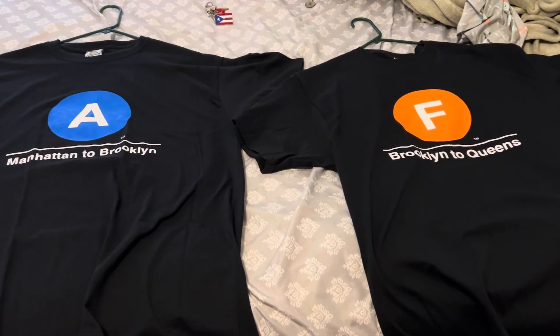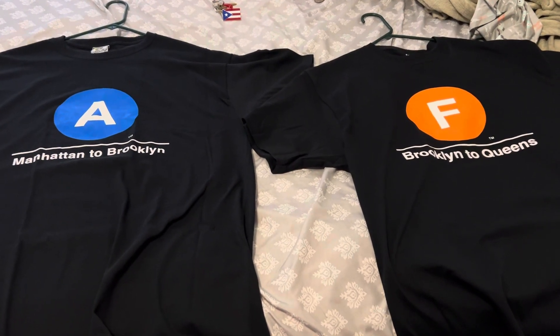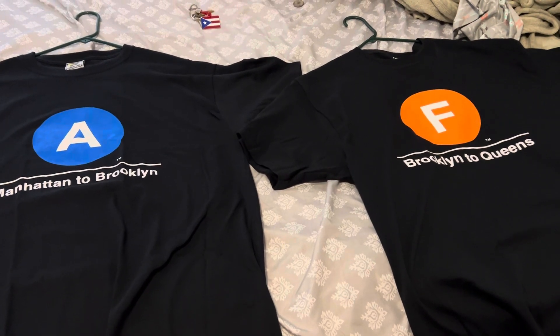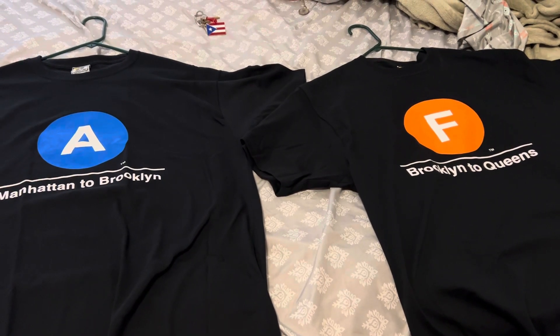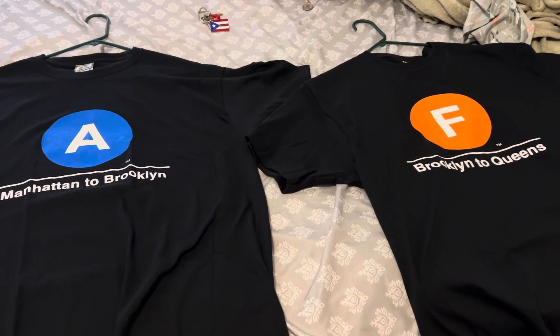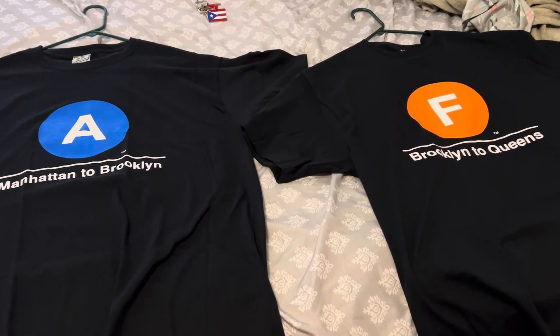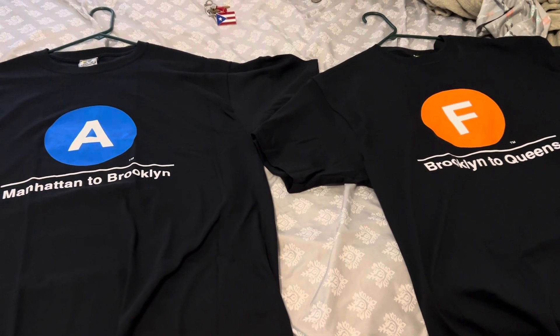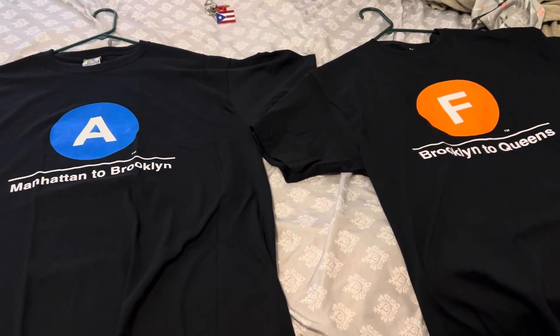And honestly, these are my favorite lines of the subway. I'm a subway enthusiast, so don't judge me please. Make sure to like this video and leave a comment down below on what your favorite line is, and what was your favorite line growing up riding on. And subscribe to my channel. Have a good day.